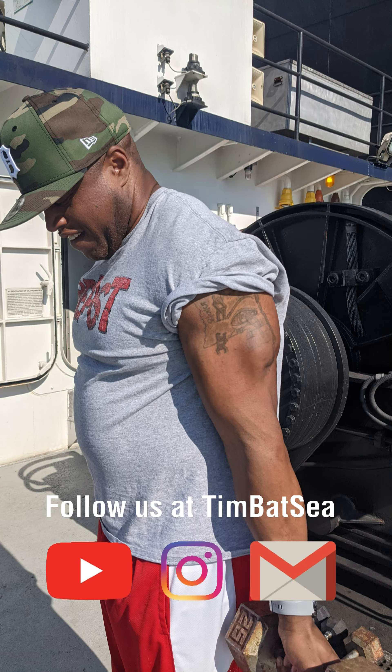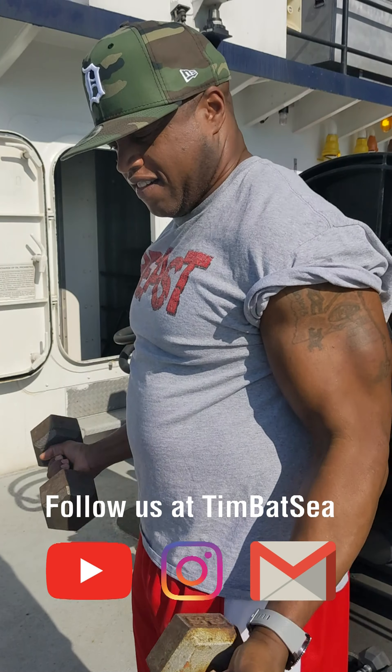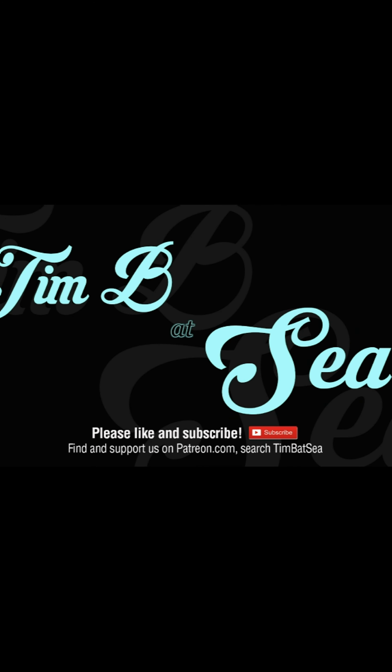Here's Reggie working out with some 40-pounders. As you can see, he's a big boy, and that's probably why he's so good at what he does. That's what we do — thank you for watching, and as always, I'll see you on the one.